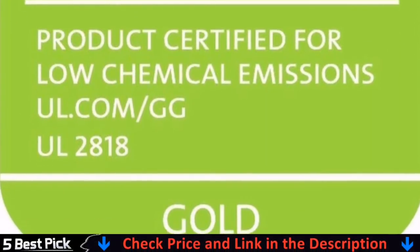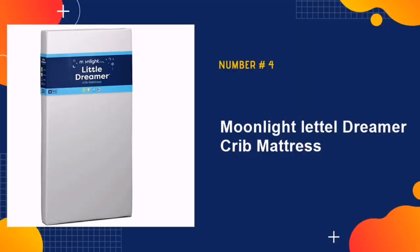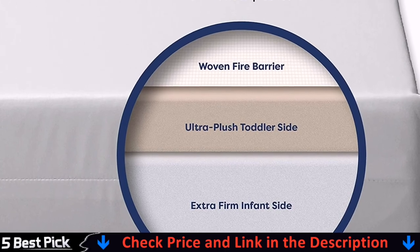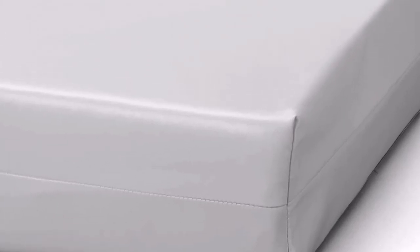In addition to that, it is safe, durable and will ensure that your child is comfortable when he is night sleeping. Our fourth pick is Moonlight Little Dreamer Crib Mattress. If you are searching for a plant-based and natural material for your baby's bed, this might be the perfect one. It's made with a durable, waterproof and stretch knit fabric that will allow two-stage sleep system for your toddler and infant.